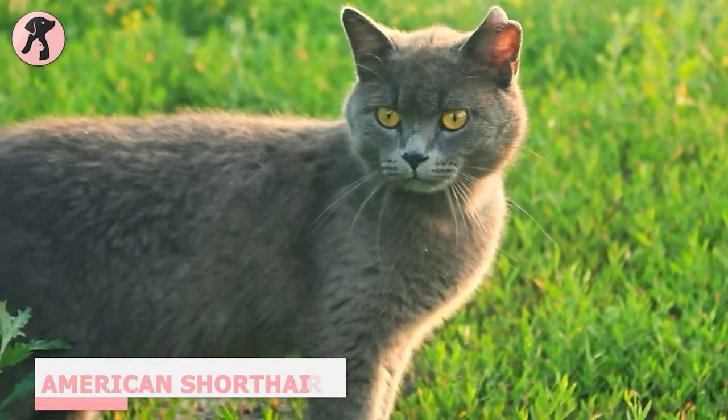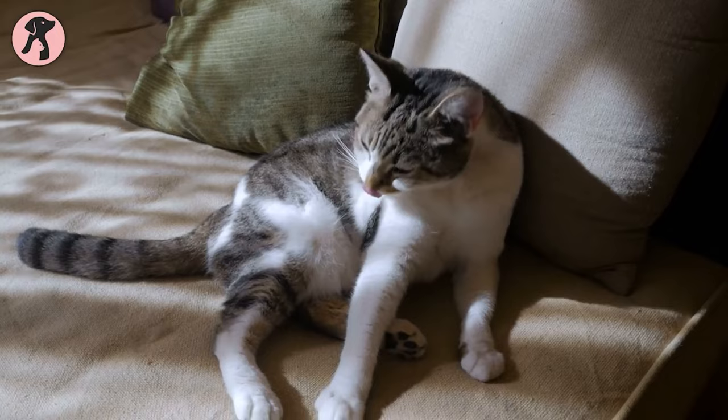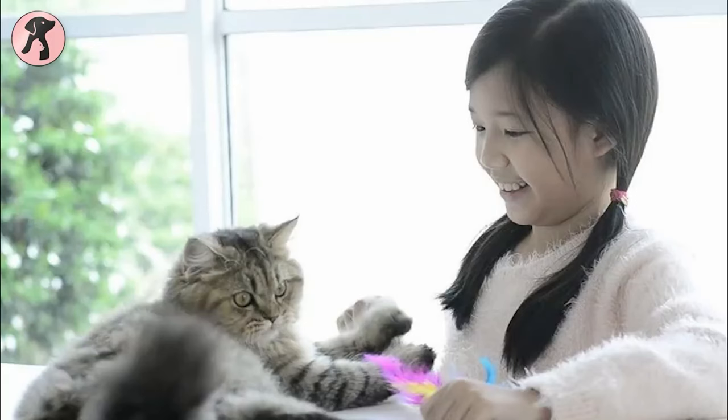Similar to their ancestors, American Shorthairs are easy to maintain, and these friendly cats enjoy spending time with humans. Their gentle nature and friendliness to other pets make these cats a perfect choice for multi-pet households and families with kids. You can raise these cats in apartments as long as you give them the attention they need. Since these cats require little grooming, they're relatively low maintenance and tend not to wander too far from home. Hence, you can keep this cat as your first-time cat.